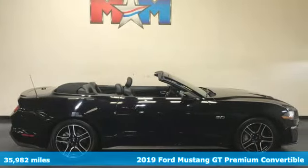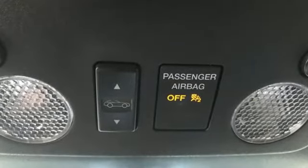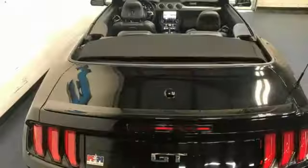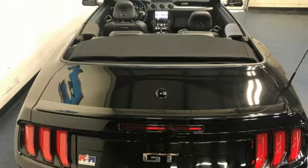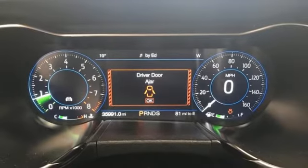It's equipped for all your driving needs and wants. Manual transmission, rear-wheel drive, driver selectable mode, power convertible roof, Bluetooth streaming audio, doors and push-button start proximity key.